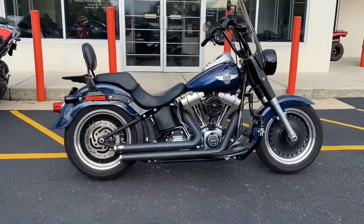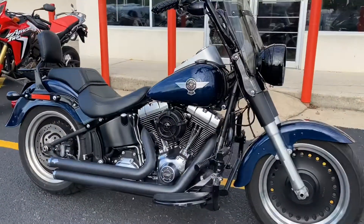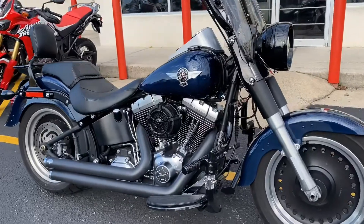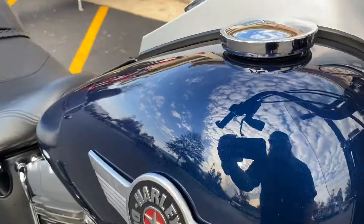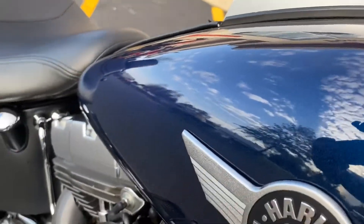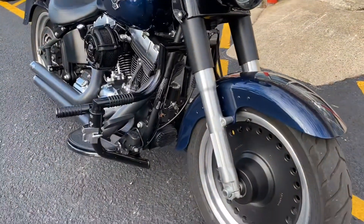I'm going to walk you around one of our newest editions: a 2012 Harley Davidson Fat Boy Low in a beautiful blue pearl. The paint on this is amazing and it's in perfect shape.